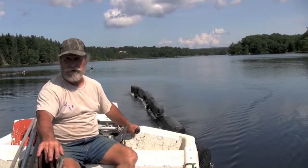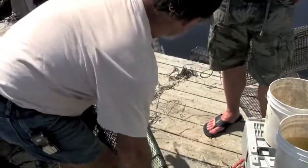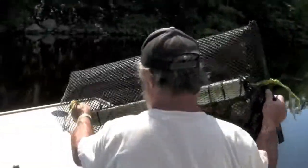When Jesse decides the oysters are ready to be harvested, he connects the cages to his boat with a special clip that he designed himself and brings them to his floating dock, or what he likes to call his office.